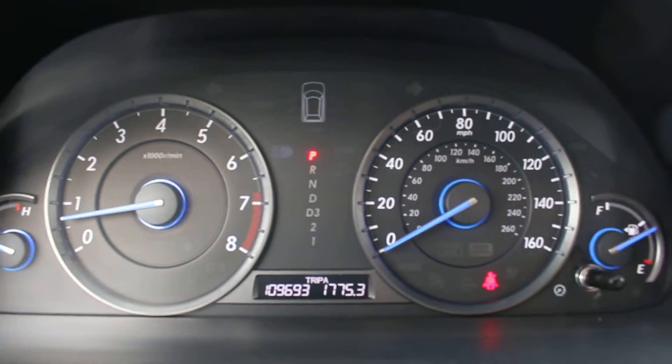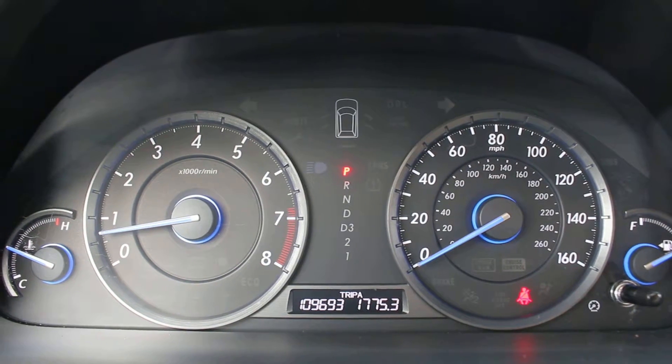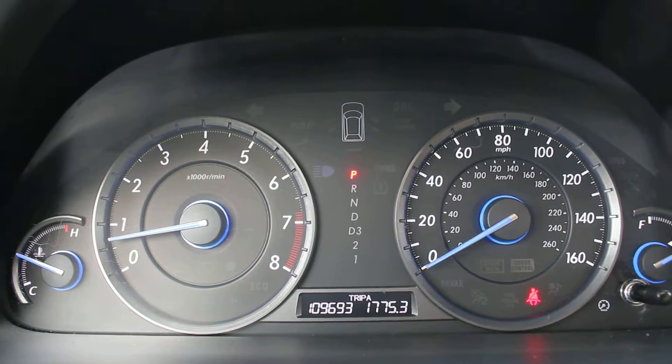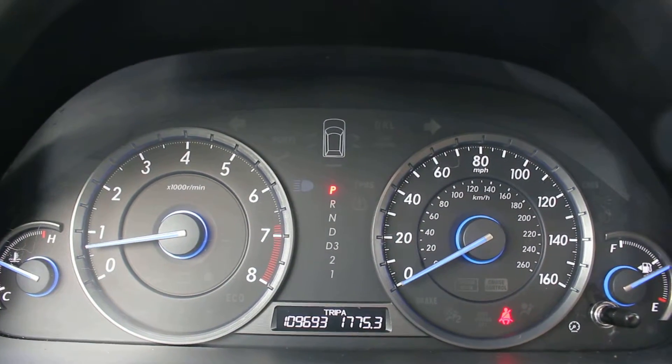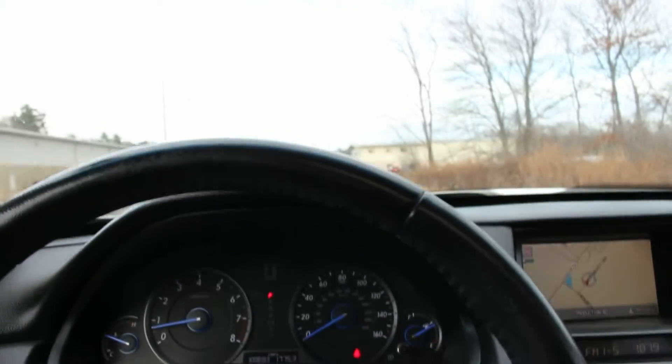Here is the dash. There are no warning lights. The car has 109,000 miles on it and runs and drives like new, with no check engine light or anything like that.